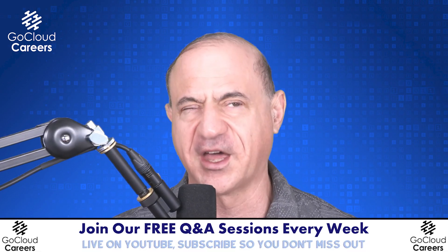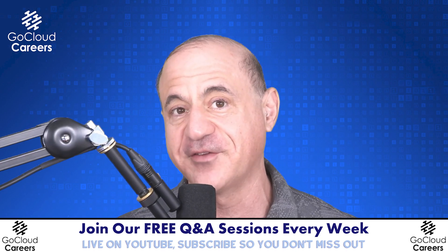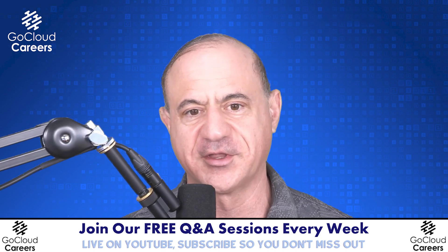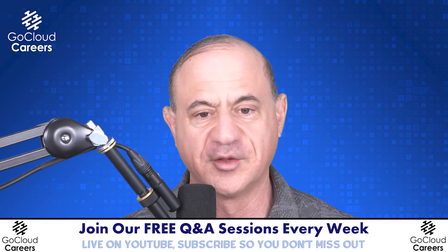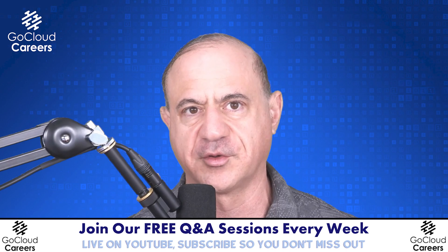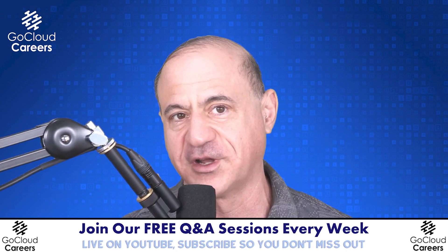You also need sales skills. You're not going to be effective in any architecture role if you can't sell. You'll have to sell the architecture, sell management on why you need people and resources, sell management to pay for the architecture, and sell yourself in an interview. The better you learn to sell yourself, the more desirable you'll be in interviews and the higher your earnings will be.